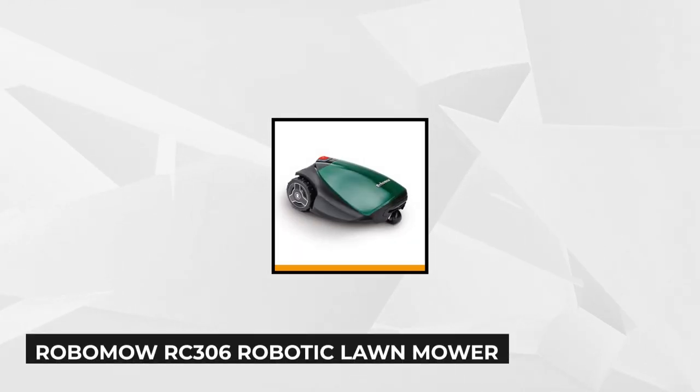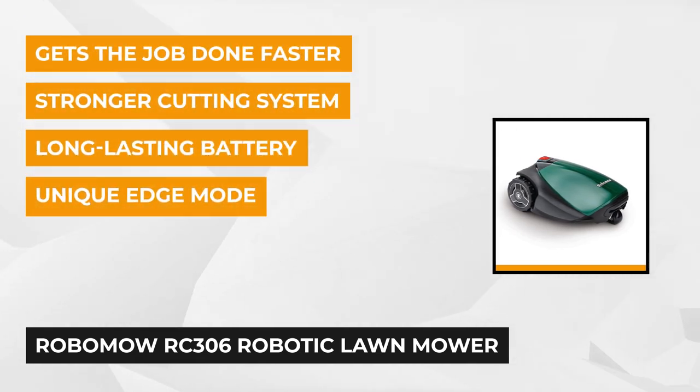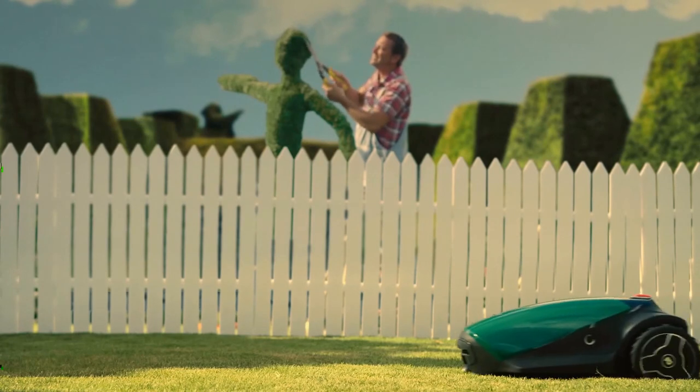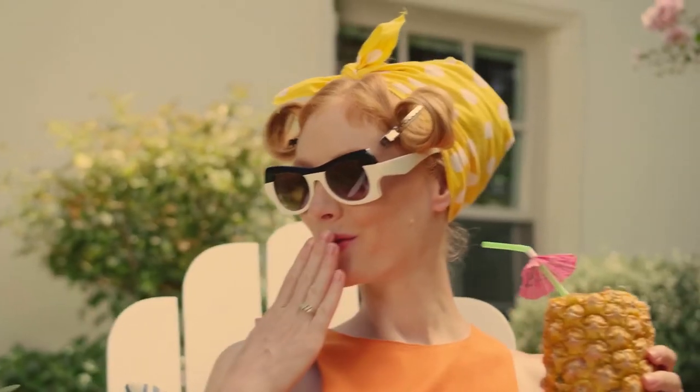The fifth item on our list is another one from Robomow, the Robomow RC306. This sleek and stylish robotic lawnmower is designed for smaller lawns, but don't let that fool you because it's packed with a wide variety of features that'll make sure you get every penny's worth. This mower can handle an area of up to one-eighth of an acre and tackle different types of grass, even St. Augustine. It features an 11-inch stainless steel three-star cutting blade attached to the motor, while a 26-volt lithium-ion battery ensures the job is done with approximately 73 minutes of charging time. Thanks to its specialized mowing blade, it can cut around an area of 11 inches with a height of up to 3.25 inches.